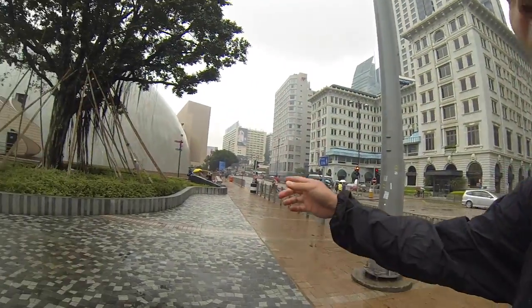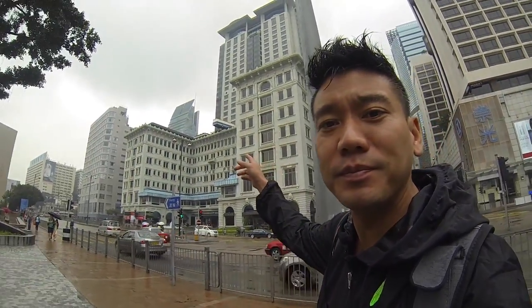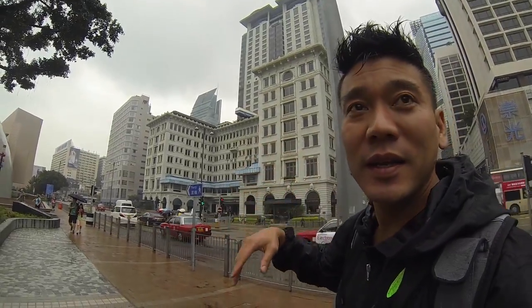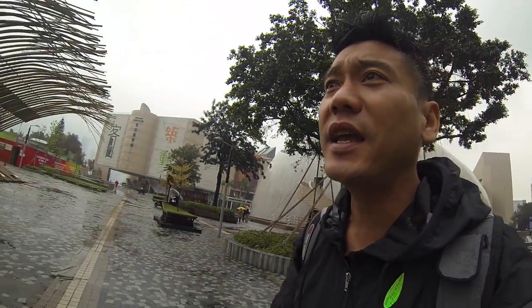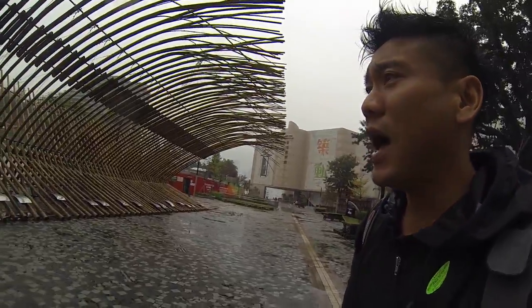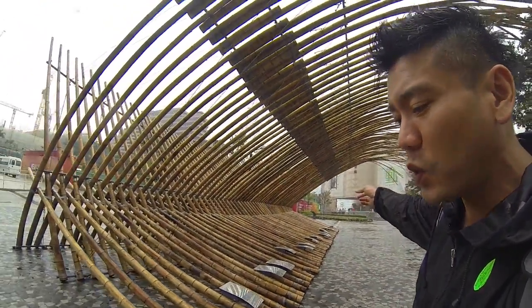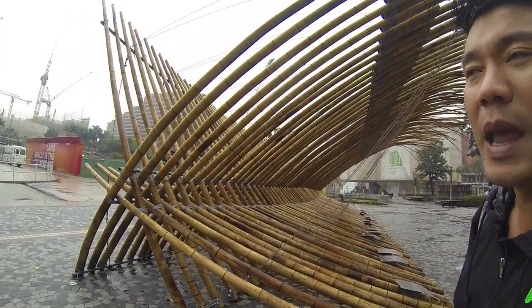I attempted to get to the Space Museum of Hong Kong but it's closed to the public today until one o'clock, so I have to walk back. There's another quick glimpse of that bus from the Italian Job. As I walk across the street there's this bamboo art — I think it's for the boardwalk or something down that way, but it's all bamboo.